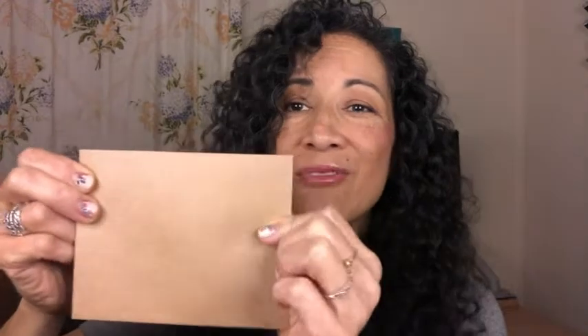Nice and smooth. They're thick — they're not flimsy. I like these brown envelopes. Recycling is the way to go, so that's just my point of view.